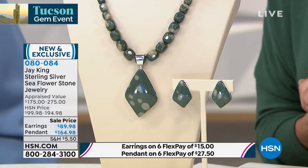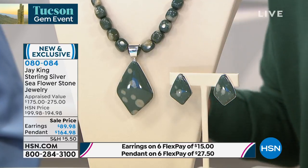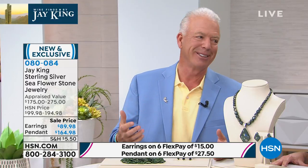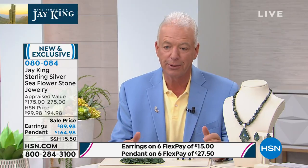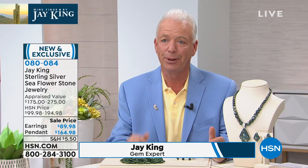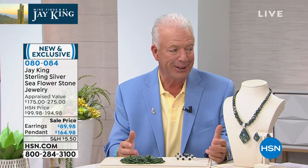The matching earrings are preview priced at $89.98, also available with six monthly flex payments. Starting with the name — there's got to be a wonderful story behind 'sea flower stone.' Here's the deal: it's up to us to name something, because we'll ask the miner or the person who collected it, and they have no clue. In this case they had no clue, but they did call it sea flower.